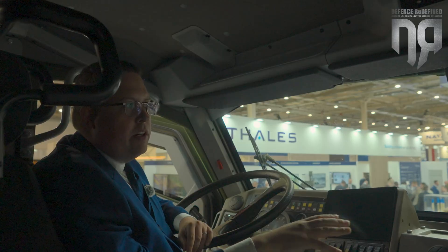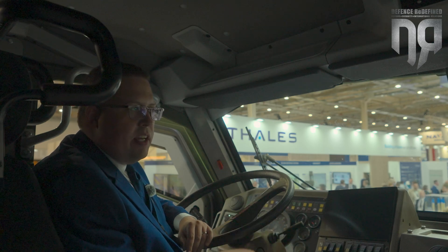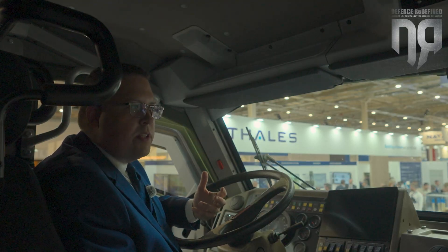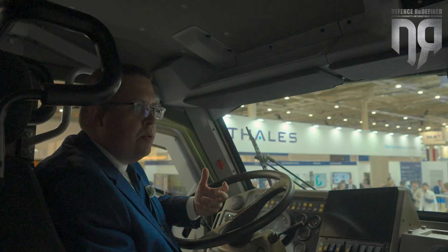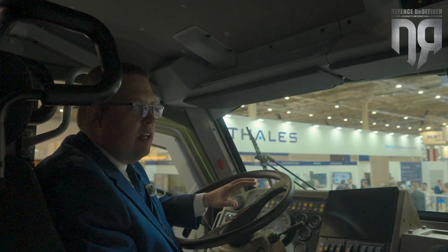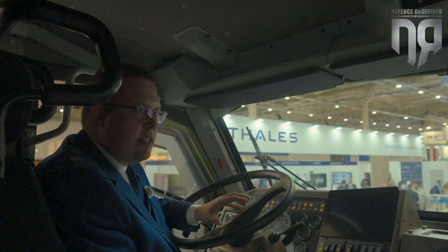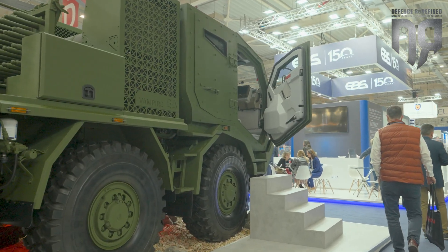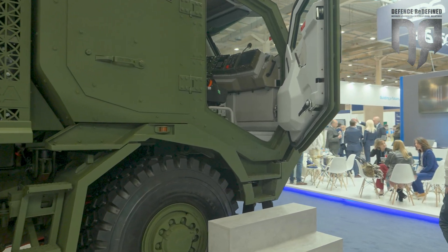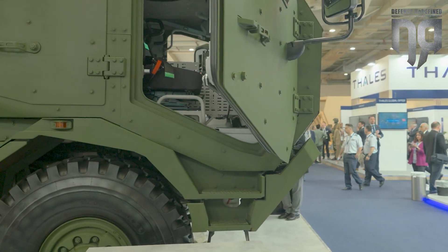They can choose how many rockets they want to fire, if they want to reload from the reloading device, and everything is done very quickly because the whole idea is not to expose the crew, not to expose the soldiers to unnecessary risk. They don't need to leave the protected cabin, they don't need to step outside, and they stay the minimum amount of time necessary in a place of danger. Basically, it arrives and within 30 seconds it can fire, and then it can leave very quickly again.